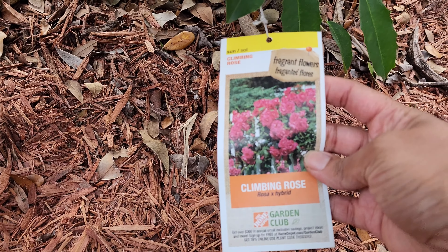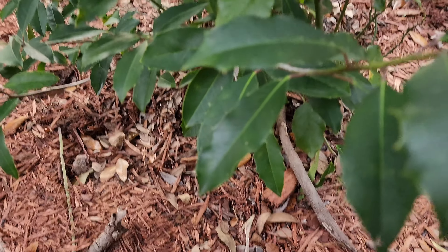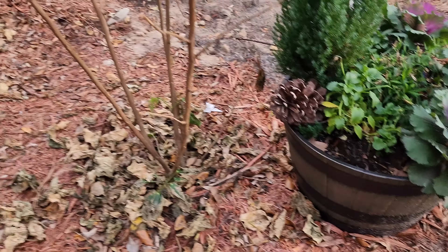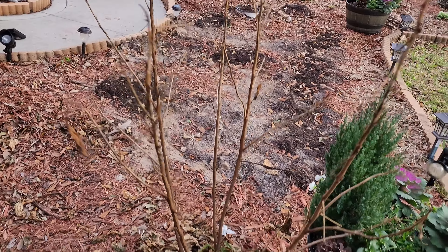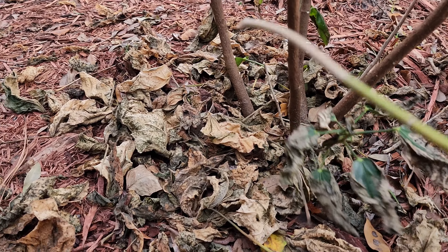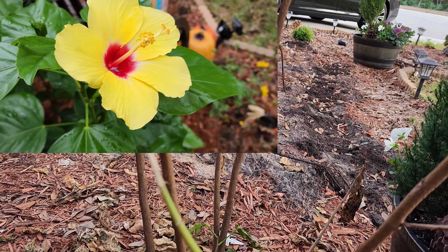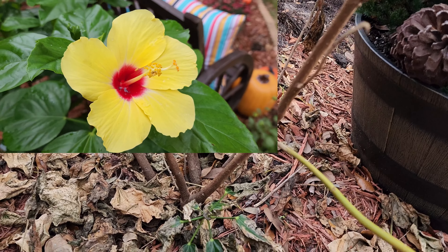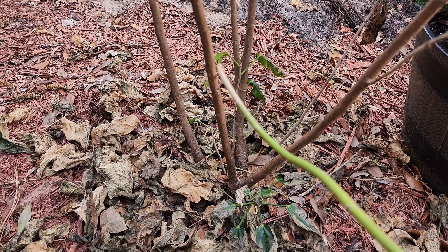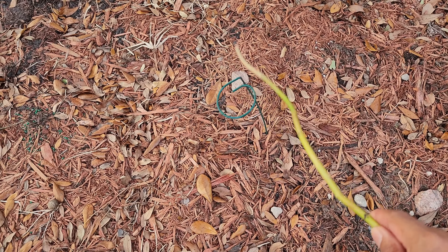Over here I have a climbing rose — I got this at Home Depot. You can't see any blooms right now but it's being trained to grow around this Christmas holly. And over here I actually like these sticks so I haven't cut it back yet. This is my tropical hibiscus and I'm pretty sure I saw leaves on the old stem last year — there were new shoots coming up as well as shoots on the old stem. I'll keep an eye on this and keep you posted.